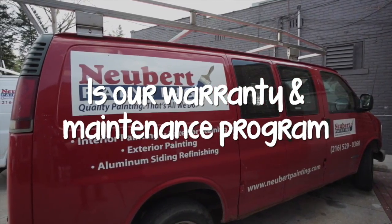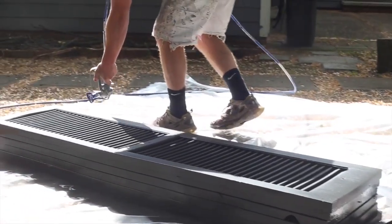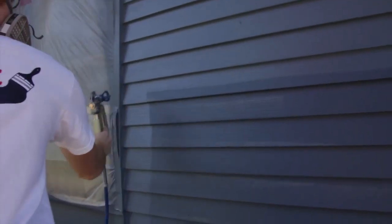You name it — whether it's a bubble or a small flaw — we're going to take care of it for four years, and that's included in every paint job. And after the four-year warranty is up, from year five through as many as year 15,